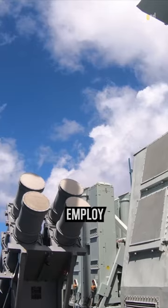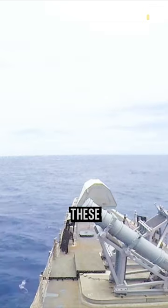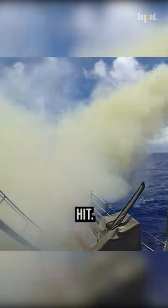To ensure accuracy, the missile may employ terminal guidance systems such as active radar or infrared seekers, which lock onto the target during the final approach phase. These seekers continuously track the target, adjusting the missile's flight path to maintain course and achieve a direct hit.